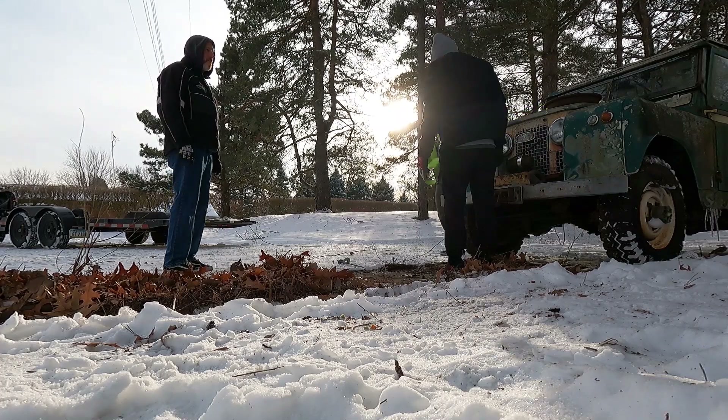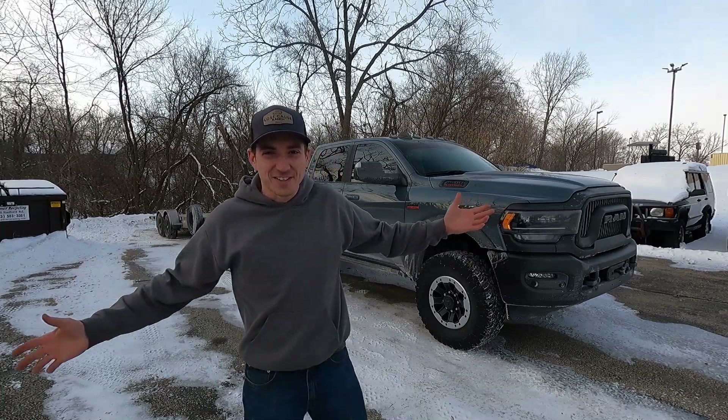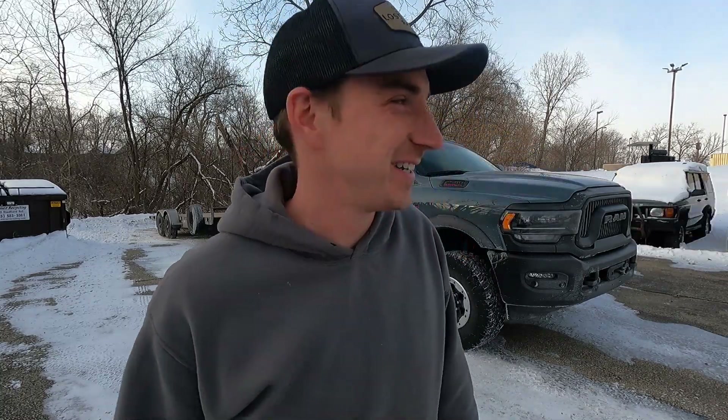It's been parked here for at least 15 years in this very spot, hasn't moved. Welcome back to the Lost Cause Ranch. Going after another car — got the Power Wagon, got Ted hooking up the trailer behind us. We have a nearly eight-hour one-way trip to Michigan to pick one up, and today it's not a Land Rover — you'll get that in a minute.